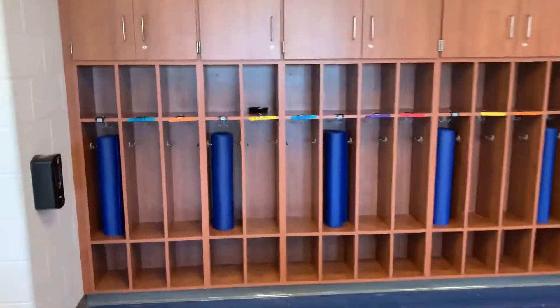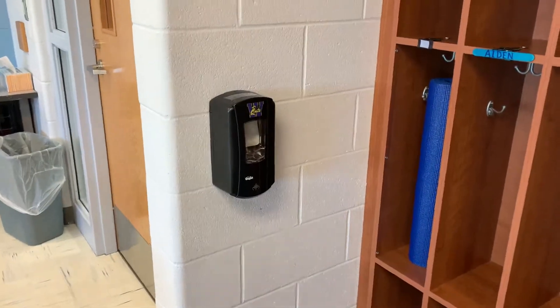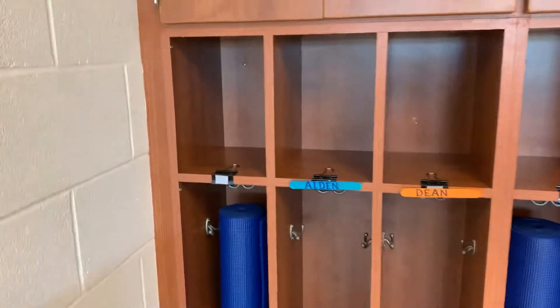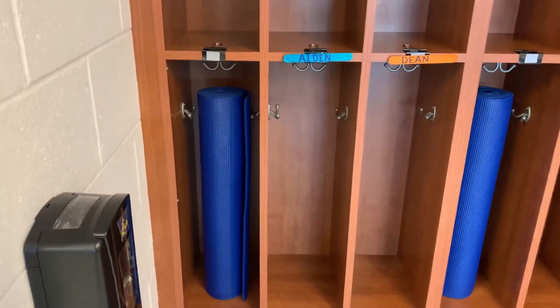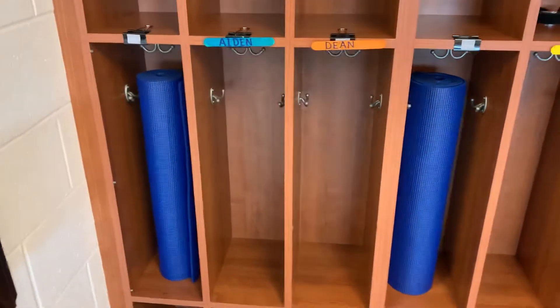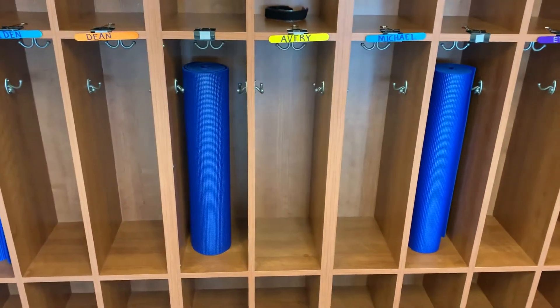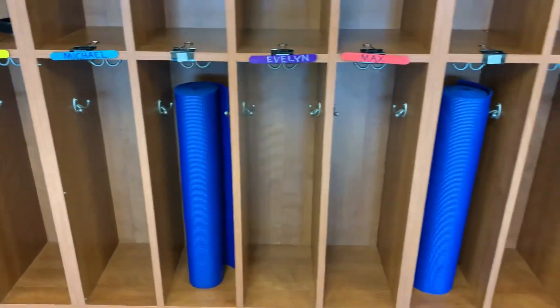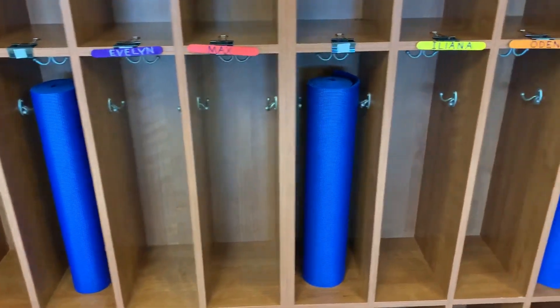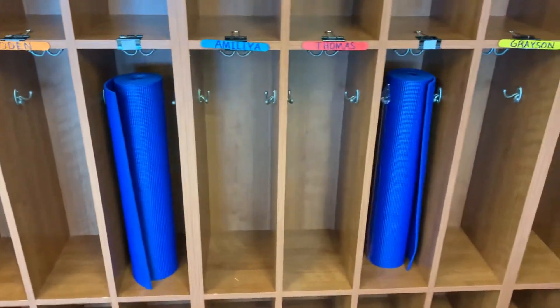Cubbies are over here. You should be familiar with these. We do have a new sanitizer station placed right beside the cubbies. We have a blue with a gold and then a yoga mat right beside it, so the kids will each have a yoga mat to kind of spread out and stretch out. They will not be stuck at their desks all day long. You can see where your cubbies are going to be.